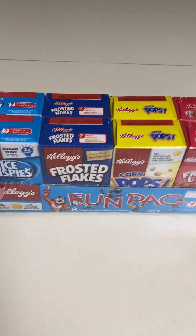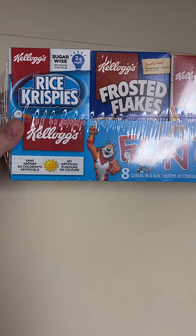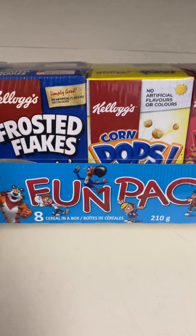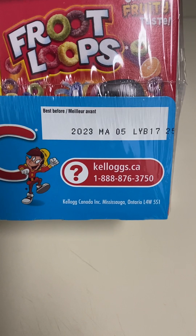All right, here we have the Kellogg's Variety Pack Fun Pack. We've got the Rice Krispies, Frosted Flakes, Corn Pops, and Fruit Loops. You can see the Best Before Date there in the corner.